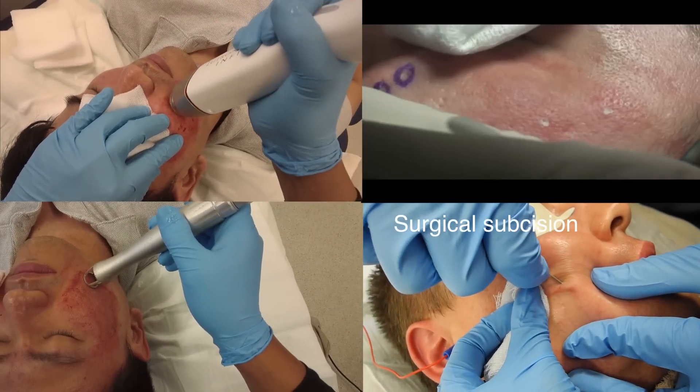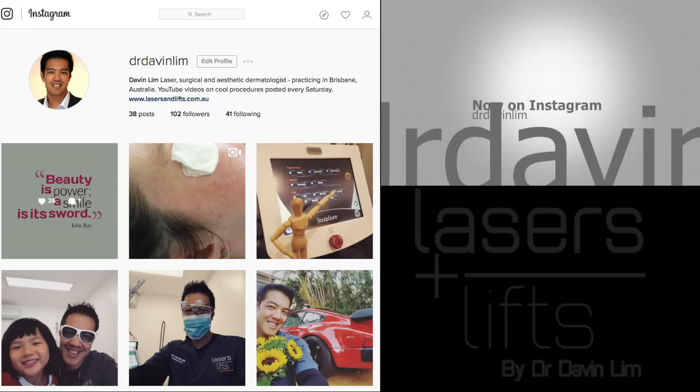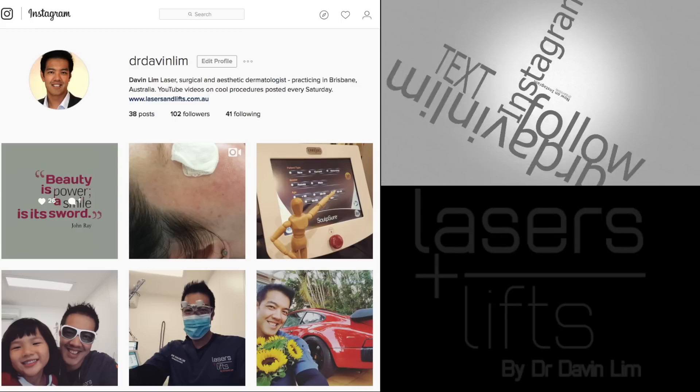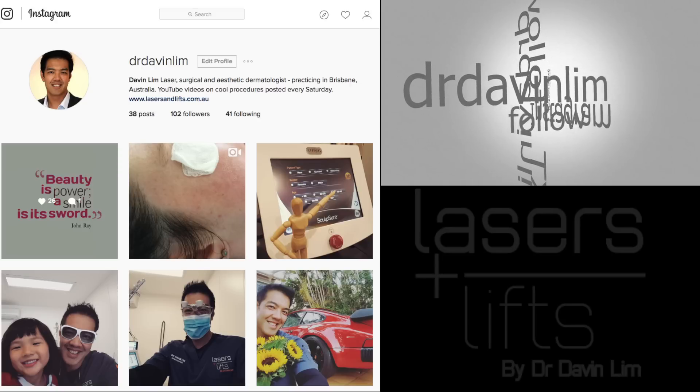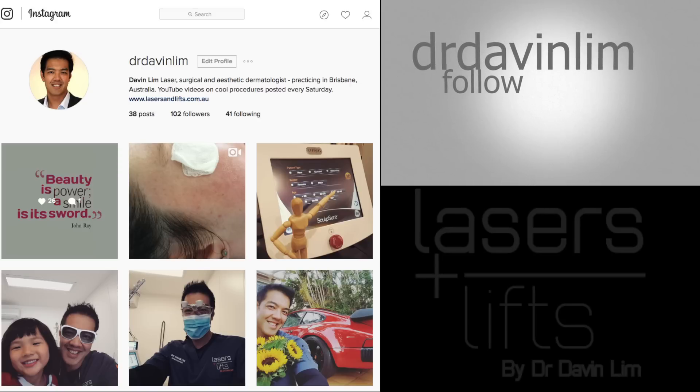Thanks once again for watching and I'll catch you soon. I discovered something called Instagram and now I'm on it — so if you're really bored, follow me on Instagram and I'll show you a couple of 60-second video clips every week. Hope you subscribe. Thanks.